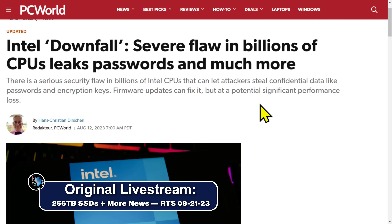Intel Downfall. Server flaw in billions of CPUs leaks passwords and much more. There is a serious security flaw in billions of Intel CPUs that can let attackers steal confidential data like passwords and encryption keys. Firmware updates can't fix it without a potential significant performance loss. Reminds me of Spectre and Meltdown all over again. They will eventually fix this in hardware in the next gen chips. This was just released August 12th — this is brand new.